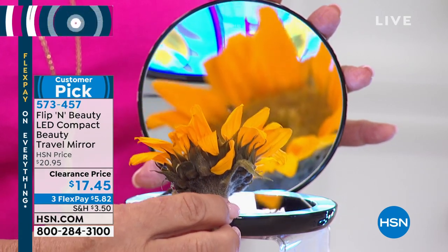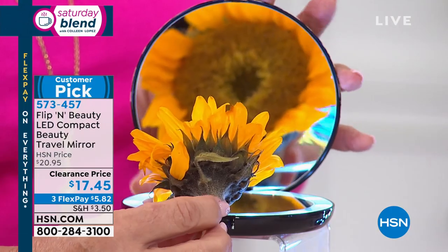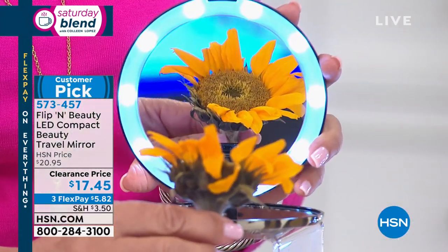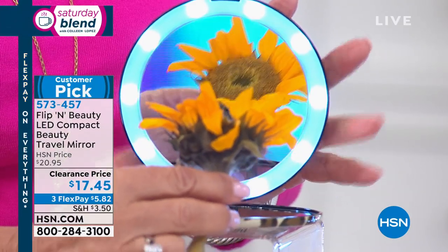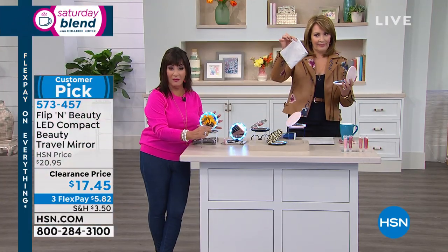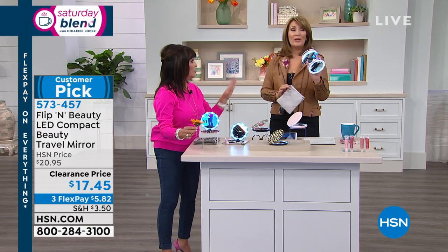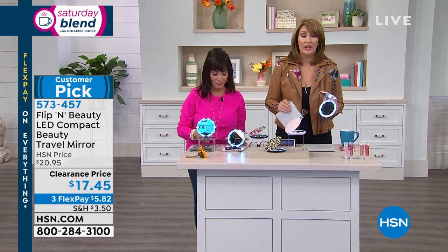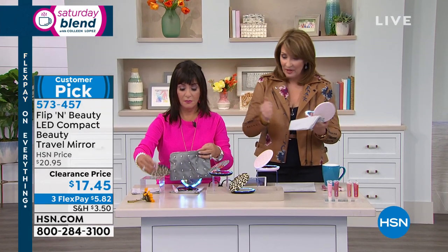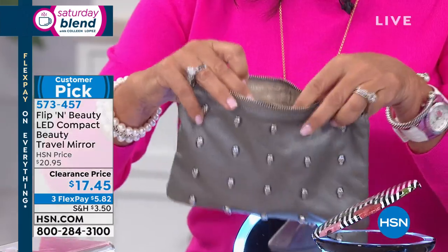Look at this magnification — this is five times magnified. You are going to see every flaw and fix it, then flip it back over and look at yourself in beautiful standard light. The batteries are included, and it comes with a little pouch case. What an unbelievable gift. It fits so easily in any little clutch — it's five inches, weighs close to nothing, and no matter where you are, you are going to look beautiful.